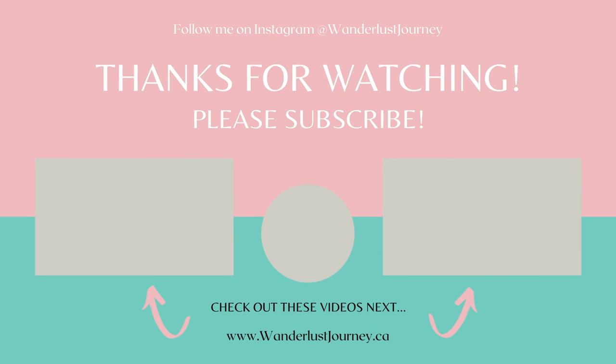If you enjoyed this video, please give it a thumbs up and hit that subscribe button below — it does help support my channel. Thank you so much for watching. We'll see you next time. Bye!